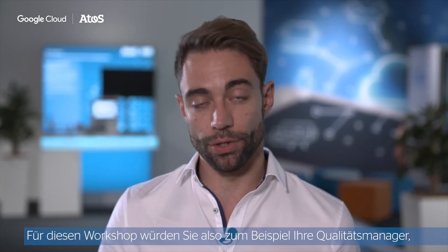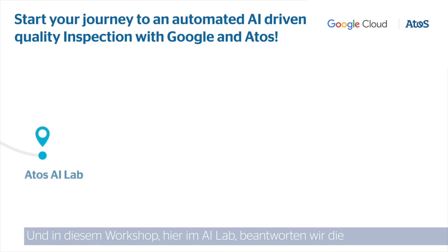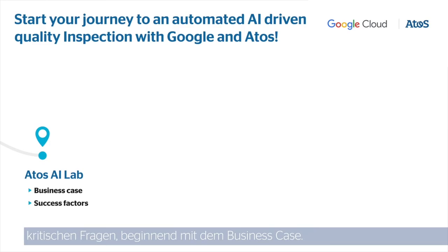For this workshop, we would invite your quality managers, your plant managers, and your IT teams. Here in the AI lab, we will answer the critical questions starting with the business case.